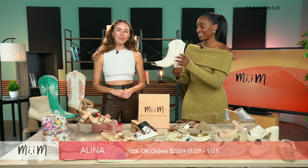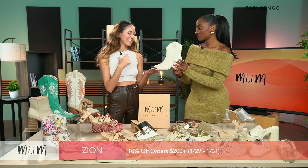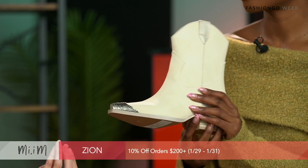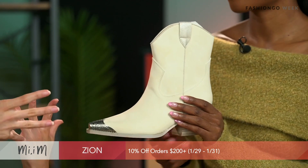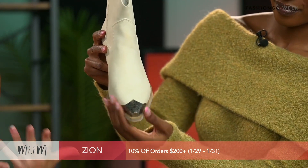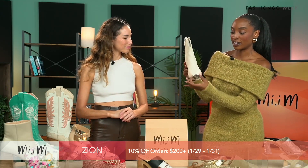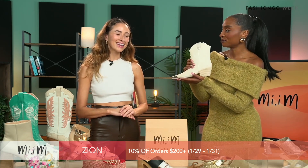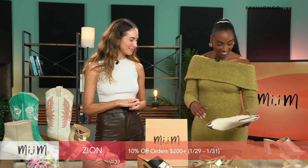We've got another cowboy boot called Xeon. The material is super cool — it's leather, very smooth and nice to the touch. Another two-and-a-half-inch heel, and one of my favorite parts is the embellishment: it's like the star that cowboys would wear, just on the shoe. This would be great styled with denim, with this peeking out at the toe. A lot of our shoes come in different colors, so check them out on our website and get 10% off your order — today only!